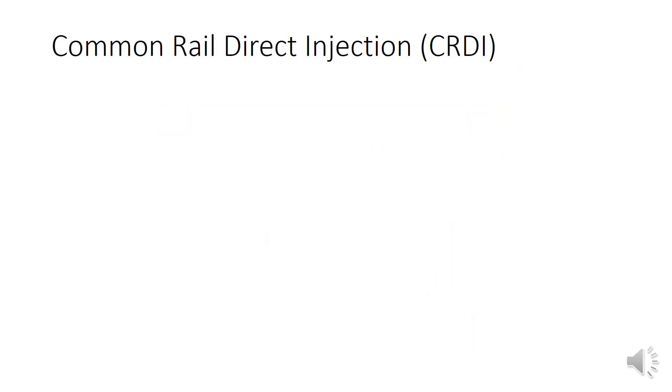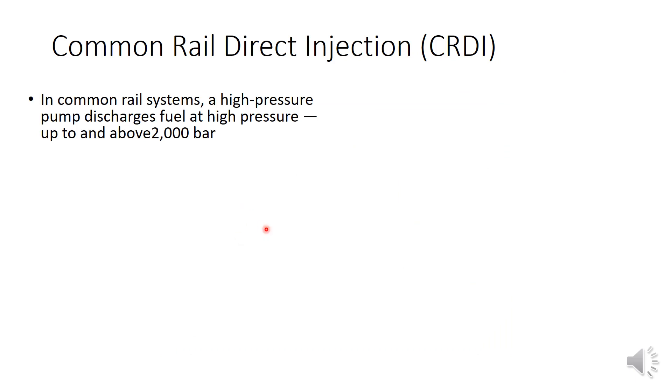Common Rail Direct Injection, as the name suggests, uses a common rail system which pumps fuel with very high pressure — above 2000 bar. To put that in perspective, atmospheric pressure is only around 1.01325 bar, but in the CRDI engine we are able to pump diesel at a pressure of more than 2000 bar.